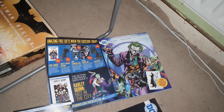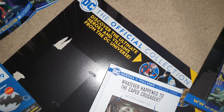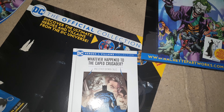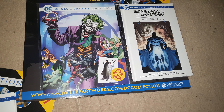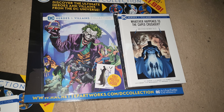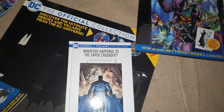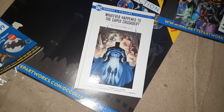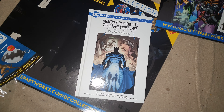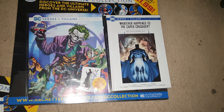There's also a key ring bottle opener included. It comes once a fortnight delivered to your door, so it's going to take a couple of years to collect them all. They do have a habit of doing these collections and then stopping halfway through, but I know I'll be picking up the Batman issues and maybe the odd other one as well.